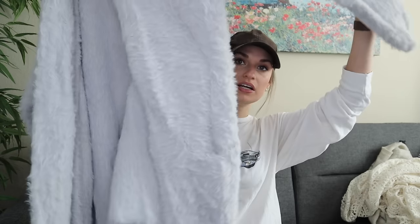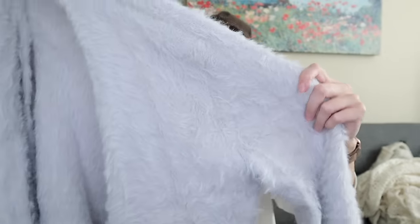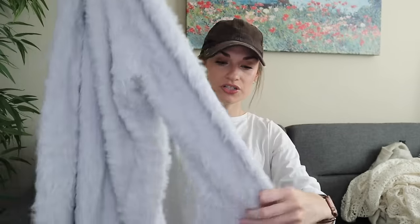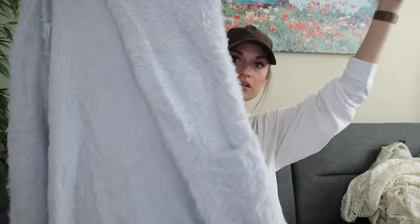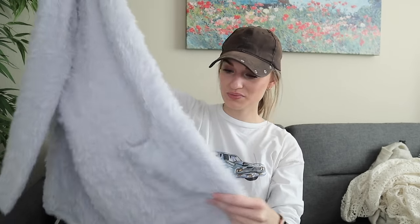Another cardigan — this one is by Free People. It's so soft and cozy, size large, and it has this fun eyelash texture to it. Again with that slouchy dropped shoulder. It's in an icy gray color, long line with hip pockets and an open front. This is so soft — it feels like you'd be wearing a cloud. You can really bundle up in this. 100% nylon.